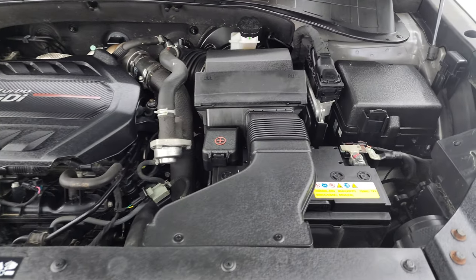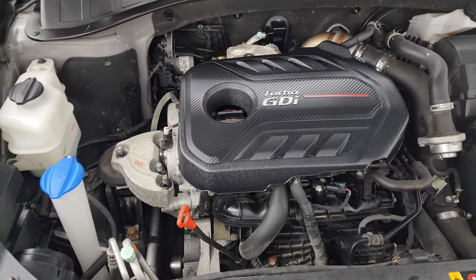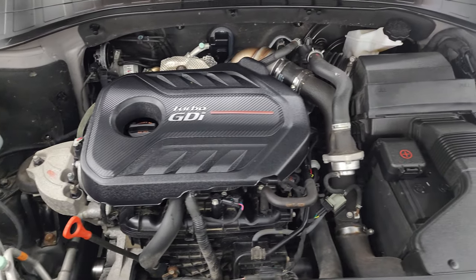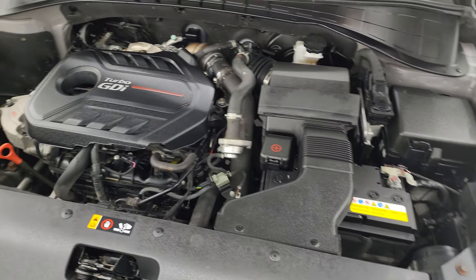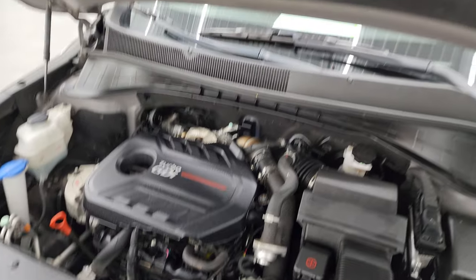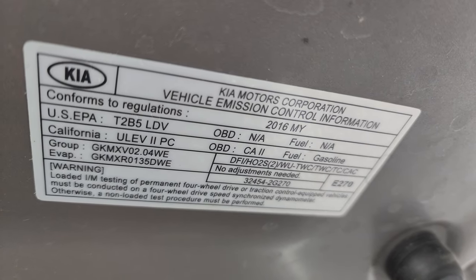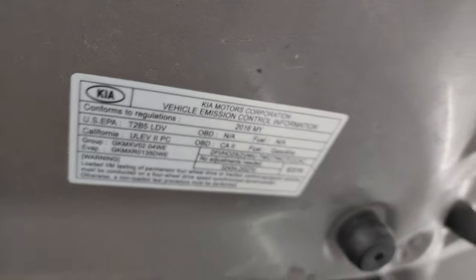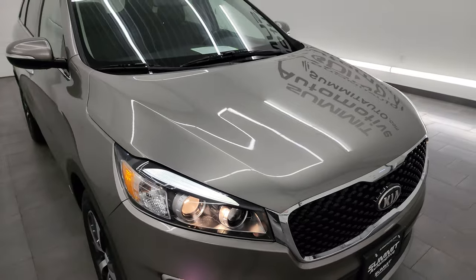Under the hood you have the 2-liter turbocharged four-cylinder engine putting out 240 horsepower — very clean, runs very smooth. Once again, this vehicle has been fully safetied and inspected by our service shop, has a fresh oil and filter change, and all the fluids have been checked and topped off. There is the emissions sticker, and this vehicle is 100% ready to go.